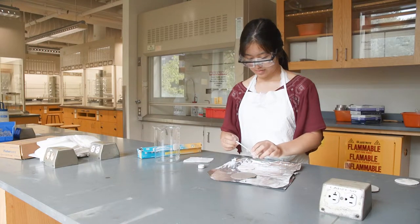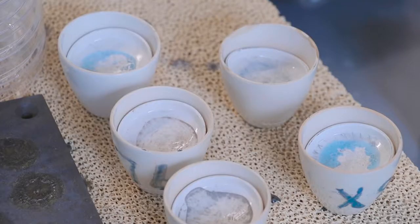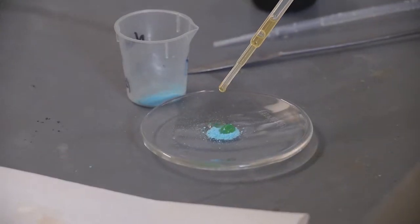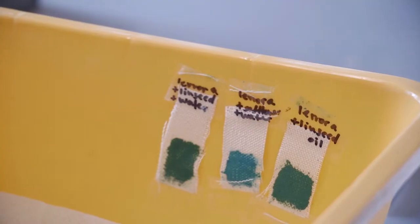I am looking at how the color of these copper pigments change as the temperature of our kiln increases. We were wondering why this malachite — it's a turquoise color, but when I mix it with linseed oil it turns a dark green.